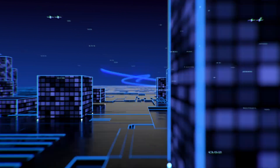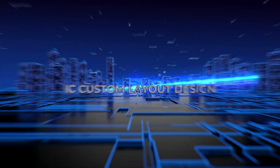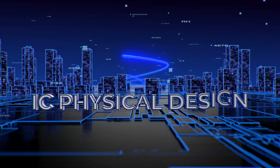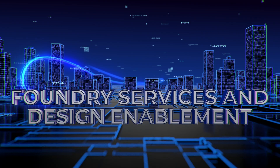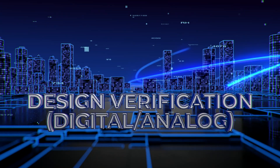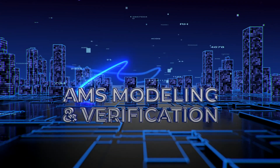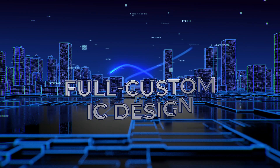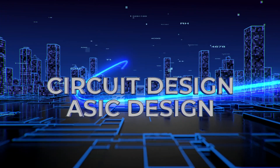Ulka Semi design services include IC custom layout design, IC physical design, foundry services, design verification, digital-analog and AMS modeling and verification, full custom IC design, circuit design, and ASIC design.